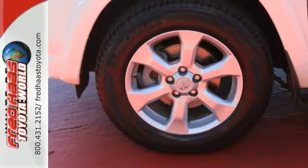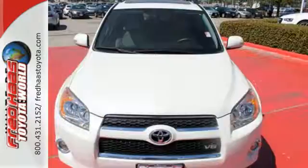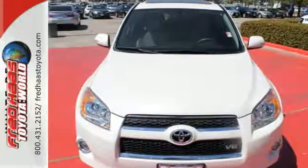You'll never be bored on the road either with the included CD player and XM satellite radio. The climate control lets you set the temperature exactly where you want it. You need to see it to believe it — take it for a test drive today.